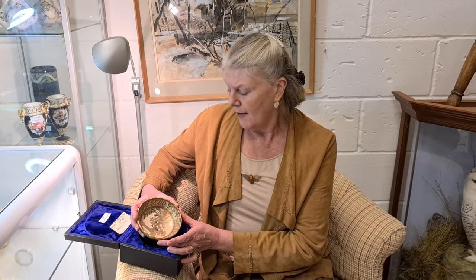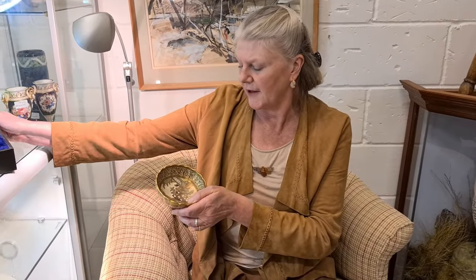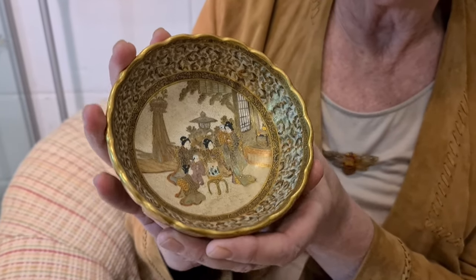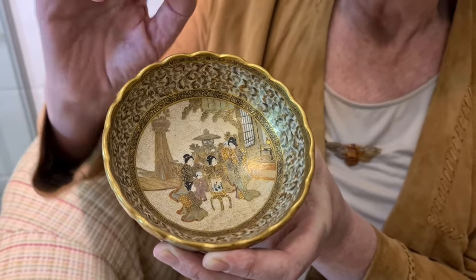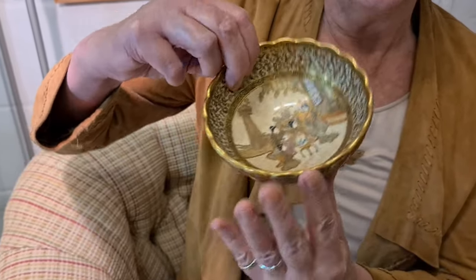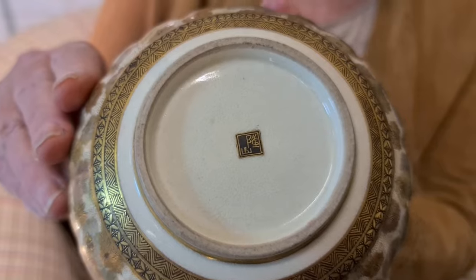You do get satsuma made a lot later into the 20th century, but when you get a lovely early piece like this, you'll see the amount of incredibly intricate detail on it. You've also got this very fine decoration all the way around, and there's gilding which is also very indicative. Even better, if you turn it over, we have a signature — so we actually know who the potter is.